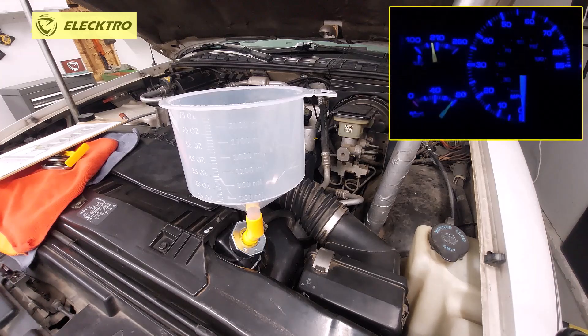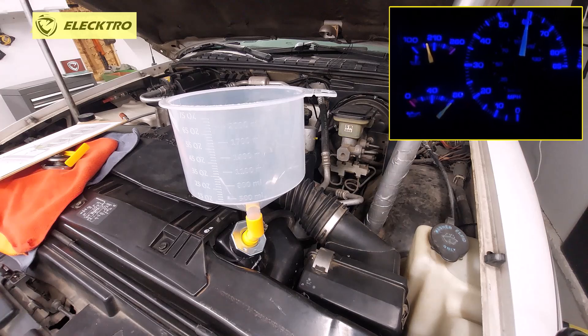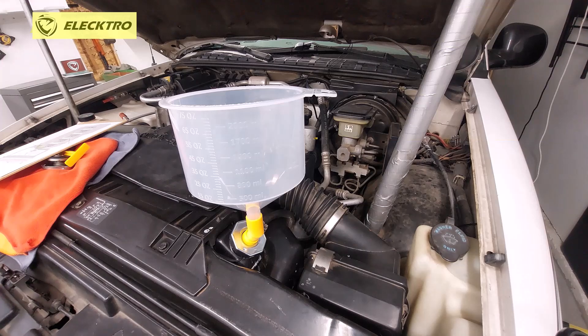Many times we realize there is air in the system because the needle goes up to the middle or above the middle and suddenly it goes back. It goes up to the middle or slightly past the middle and then suddenly drops back to a quarter. This means there are air pockets inside the system causing these temperature fluctuations. The vehicle may not overheat, but it is annoying to see the needle fluctuate.